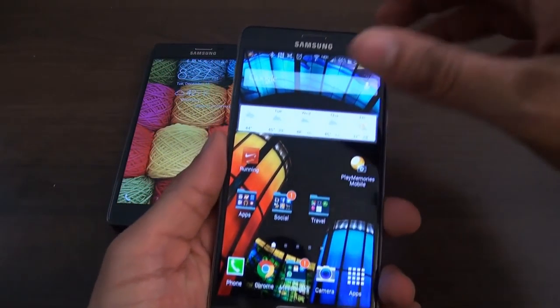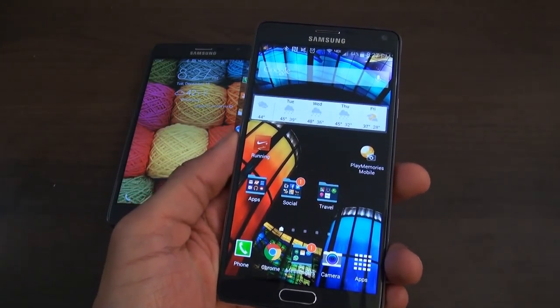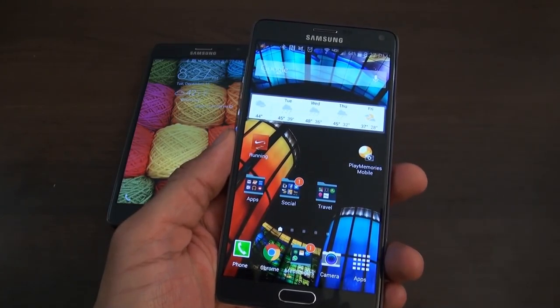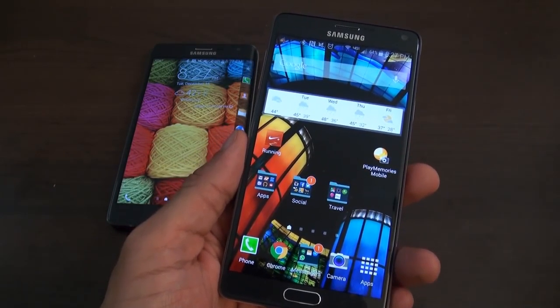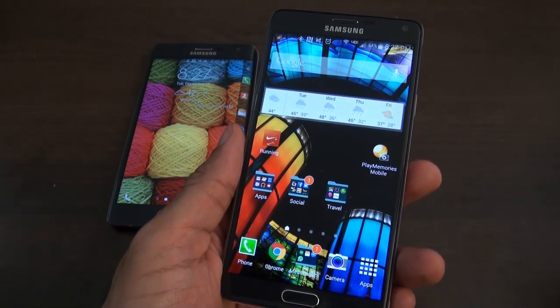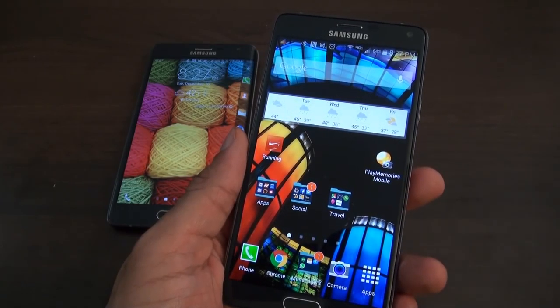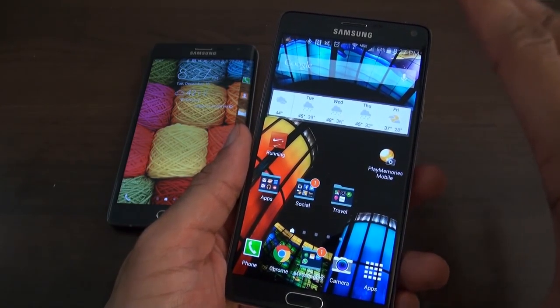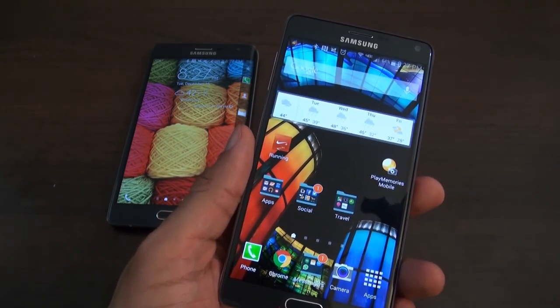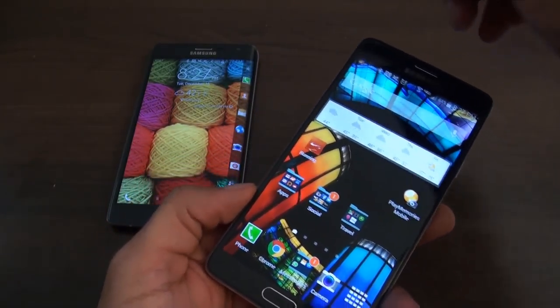Starting with the Note 4 itself — obviously you have the 5.7-inch display. It is a Quad HD display and it just looks gorgeous. It's probably one of the best implementations of a Quad HD display I've seen right now in the market. A couple of other phones had that type of display out prior to Samsung's, but right now Samsung just did it very, very well on the Galaxy Note 4 and also on the Note Edge.